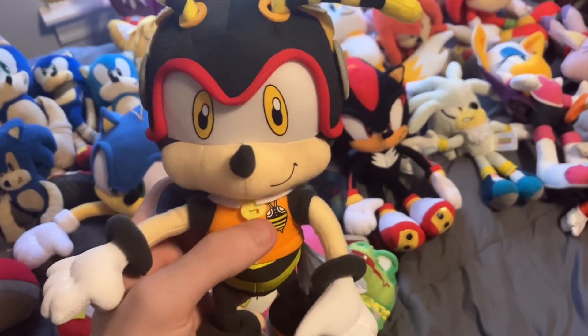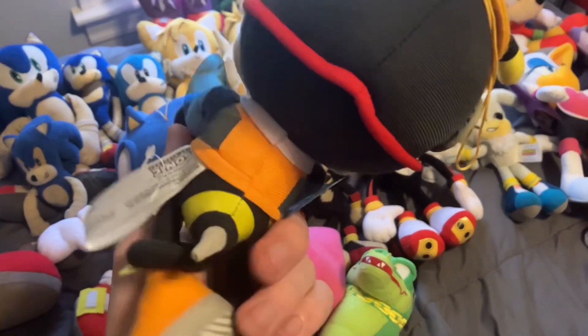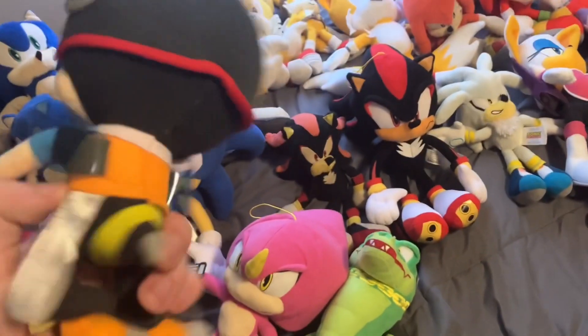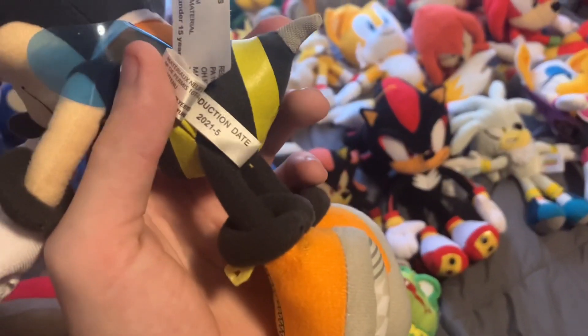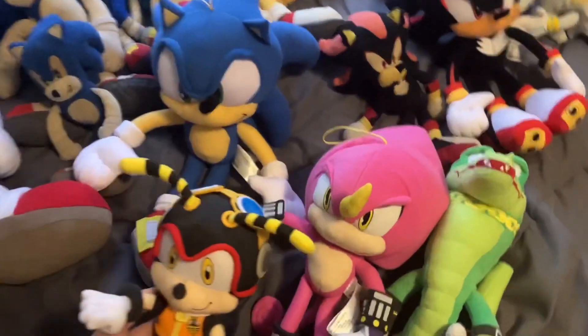Last of the Chaotix is Charmy the Bee. He made his debut in episode 46 of my Sonic Plush series. This is a Great Eastern Entertainment release, as is Espio. There's a production date in the same time frame as the Amy Rose plushie. That's Team Chaotix.